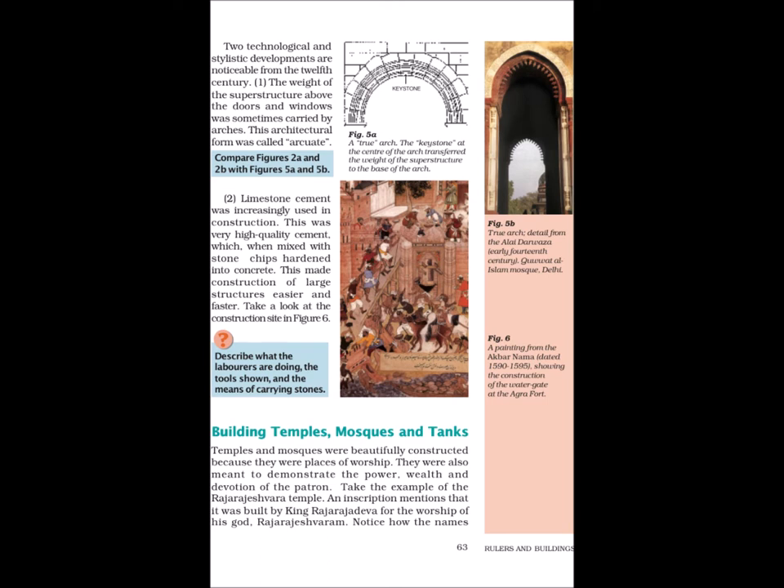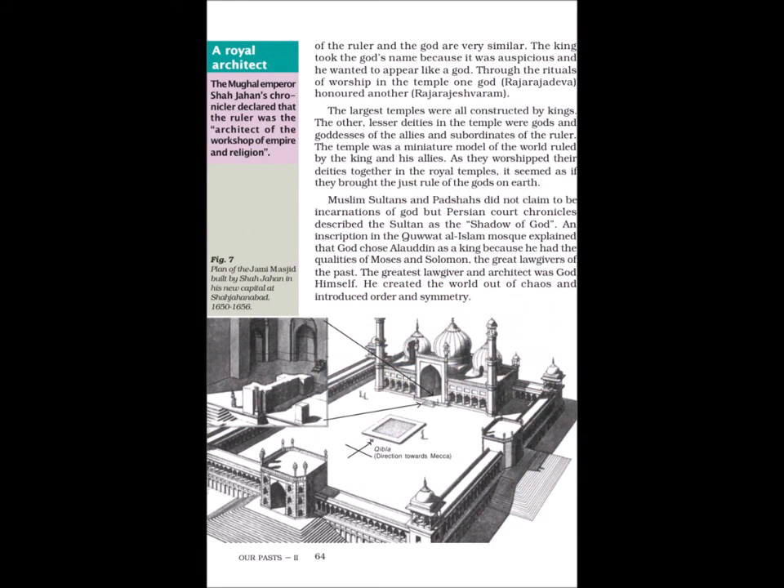Temples and mosques were beautifully constructed because they were places of worship. They were also meant to demonstrate the power, wealth and devotion of the patron. The Raja Rajeshwara temple was built by King Raja Raja Deva for the worship of his god, Raja Rajeshwaram. Notice how the names of the ruler and the god are very similar — the king took the god's name because it was auspicious and he wanted to appear like a god. Through the rituals of worship in the temple, one god, Raja Raja Deva, honoured another, Raja Rajeshwaram. The largest temples were all constructed by kings.